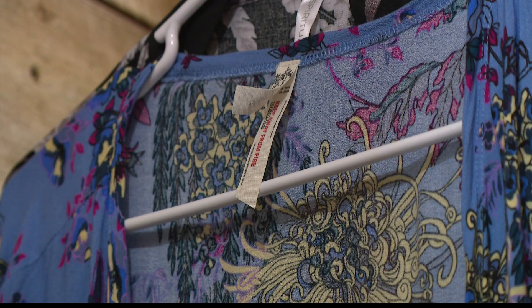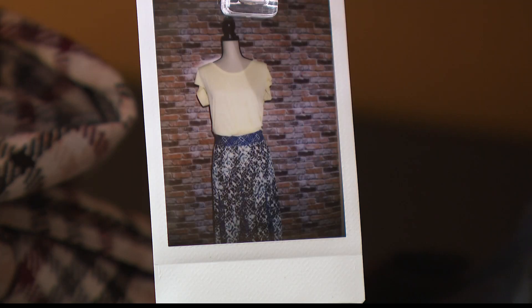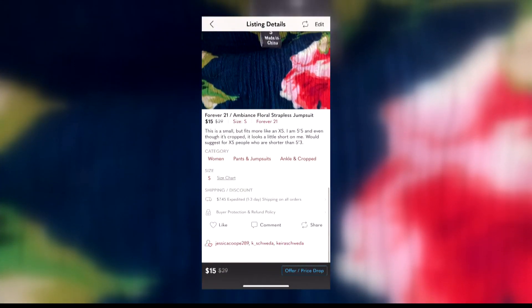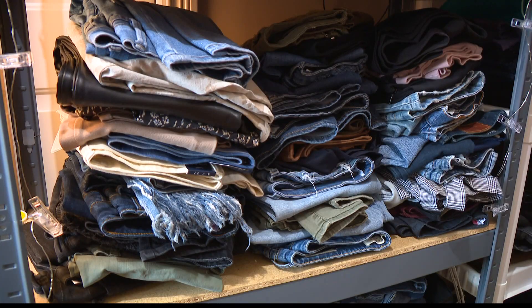Years ago, Bree was modeling and acting, which meant new outfits all the time. At first they struggled to sell. That's when they learned there's more to it than just posting a picture. Poshmark uses social media features they say are essential — once they started sharing, they began seeing followers and more interaction.